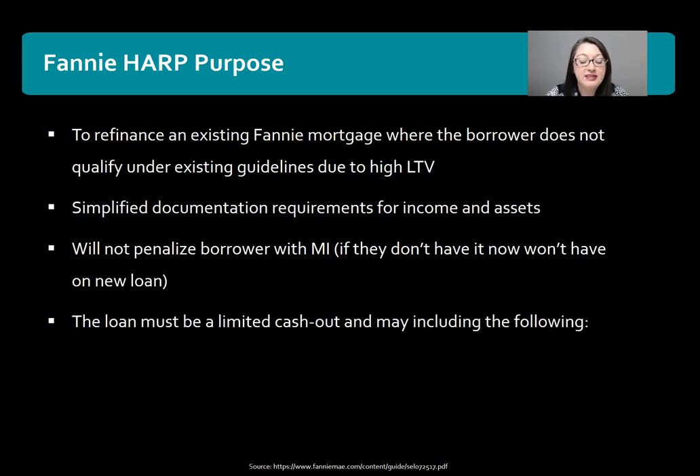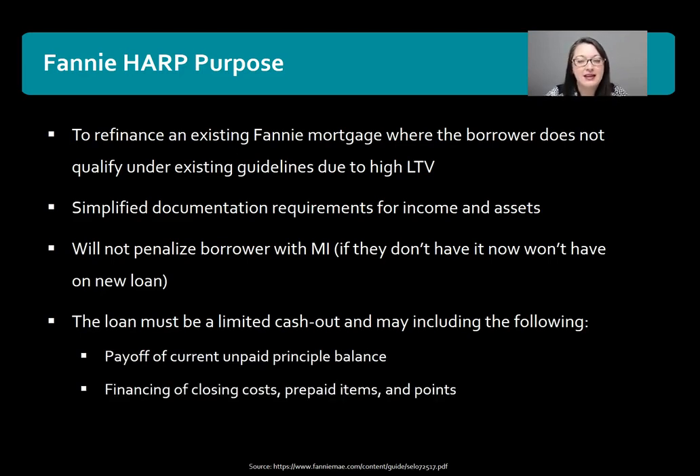The loan must be a limited cash-out and may include the following in the new loan amount: payoff of the current unpaid principal balance, and closing costs, prepaid items, or points.